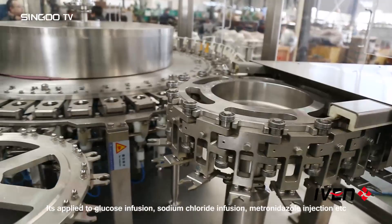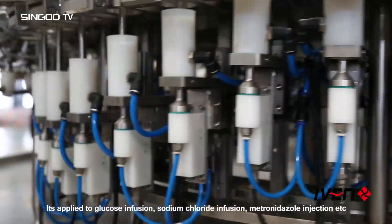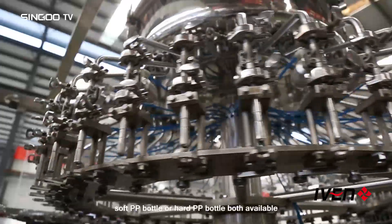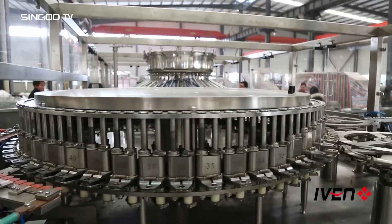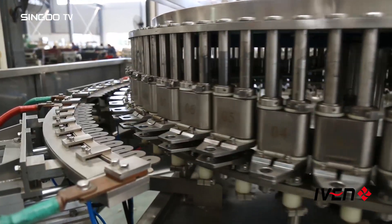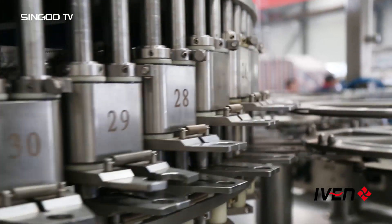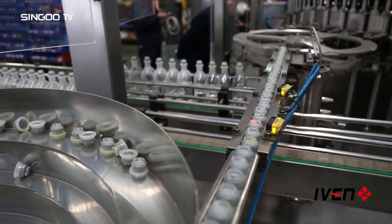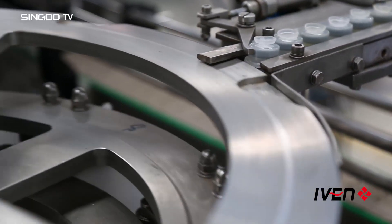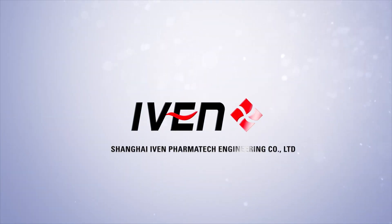It is applied to glucose infusion, sodium chloride infusion, metronidazole injection, etc. According to the customer's requirement, soft PP bottle or hard PP bottle — both available. Create value for customers.